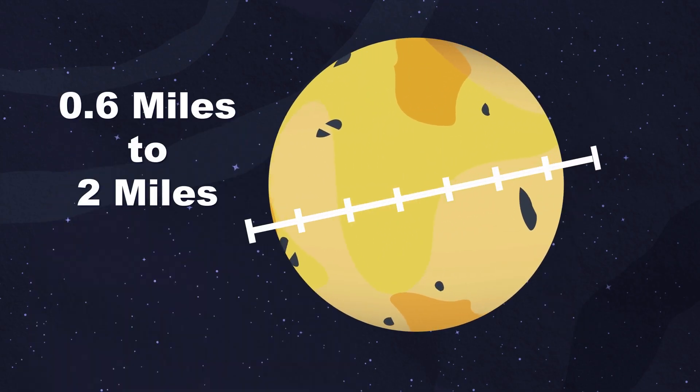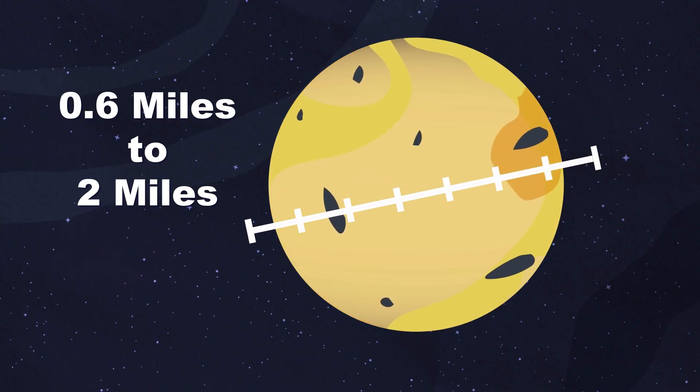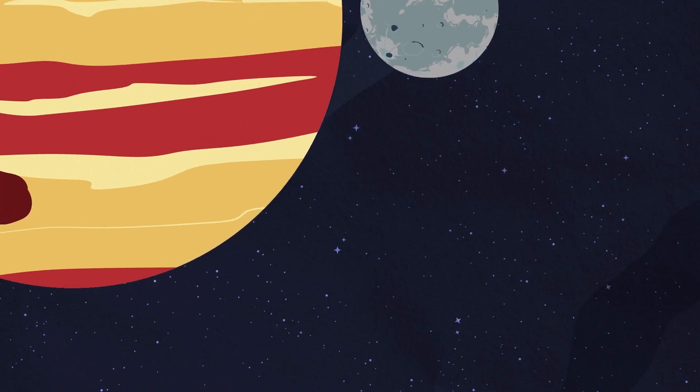The moons are between 0.6 miles and 2 miles in size, which is very small compared to other moons. Jupiter's moons include the largest moon in the solar system.